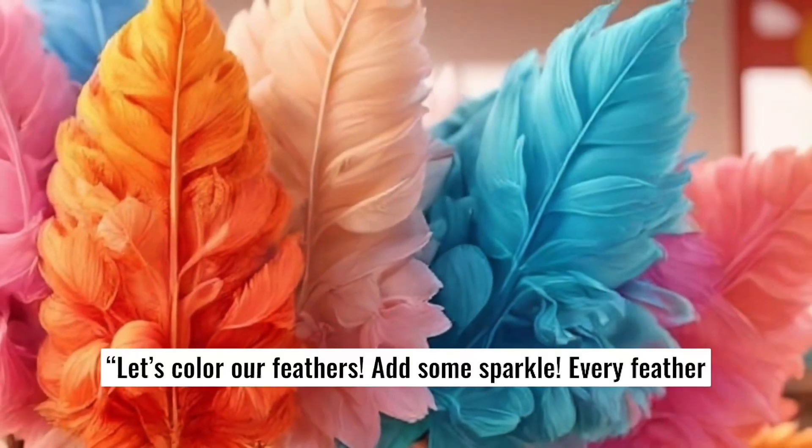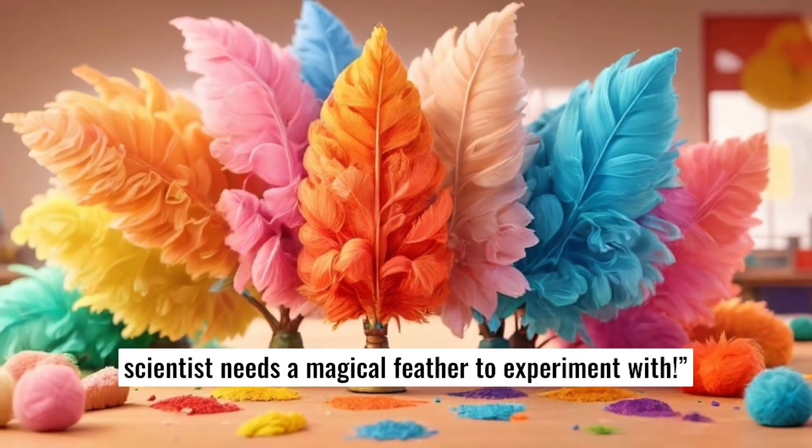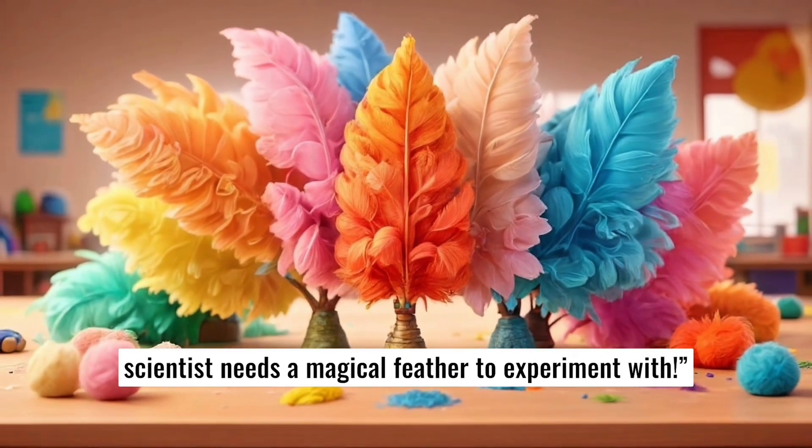Let's color our feathers. Add some sparkle. Every feather scientist needs a magical feather to experiment with.